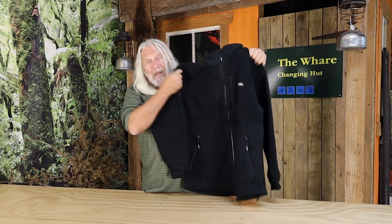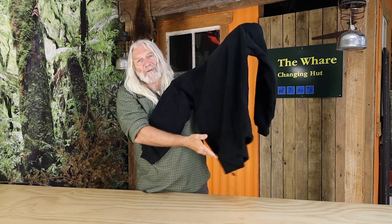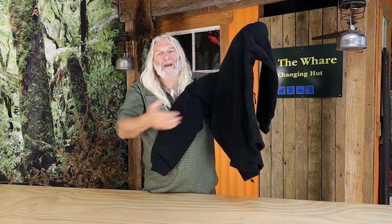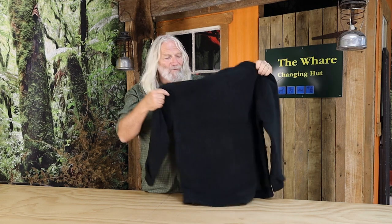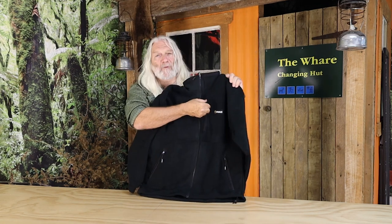While it's a mid-weight and mid-length jacket, it comes down and covers your backside. You have this scalloped back that comes over and just covers your ass, keeps that nice and warm.